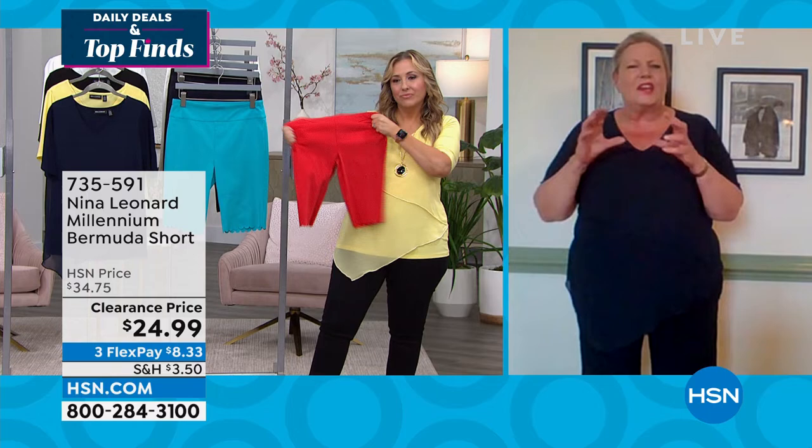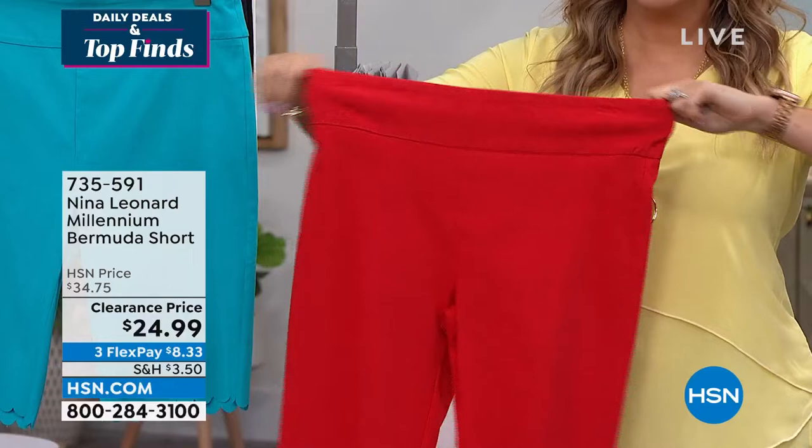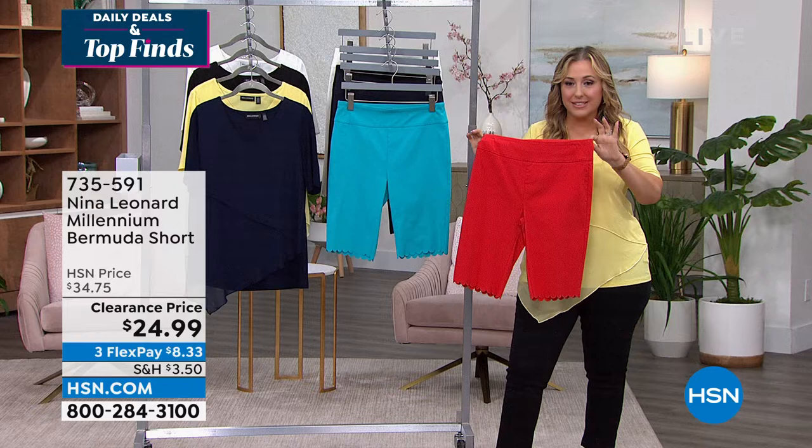They come down to just below my knee — I'm five feet nine wearing the 1X — so that gives you an idea of where they hit. If you're taller they may hit mid-knee, so they're that perfect length — not too short. And of course the little scallop detail just adds a great little touch. With the red, I don't own red shorts, and I love how stretchy the waist is.